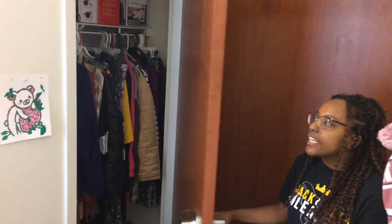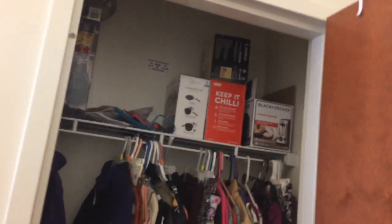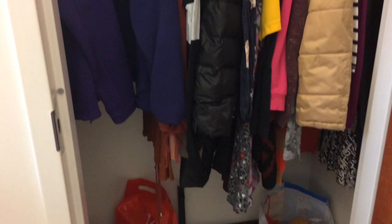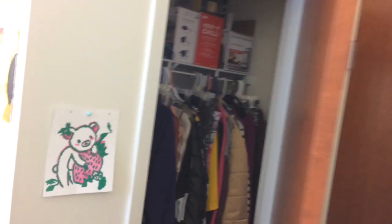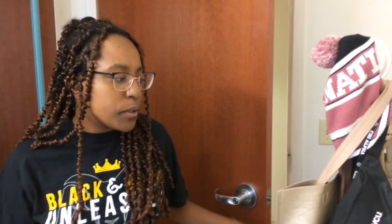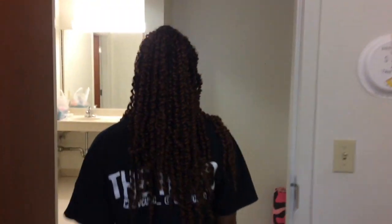We have a closet here — it's pretty skinny but you can fit all your stuff in there. I use the top for storage, then my clothes, a bottom shoe area, and extra bags. You're going to need a lot of plastic bags in college because you're constantly throwing stuff away, and with more people it's like quadruple the amount of trash.